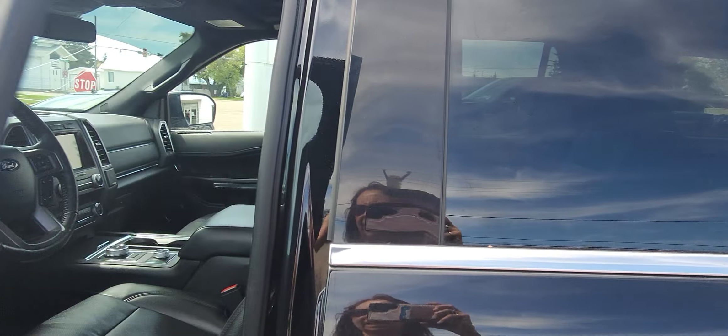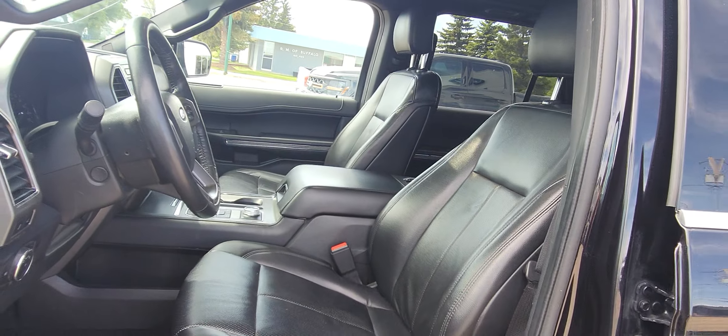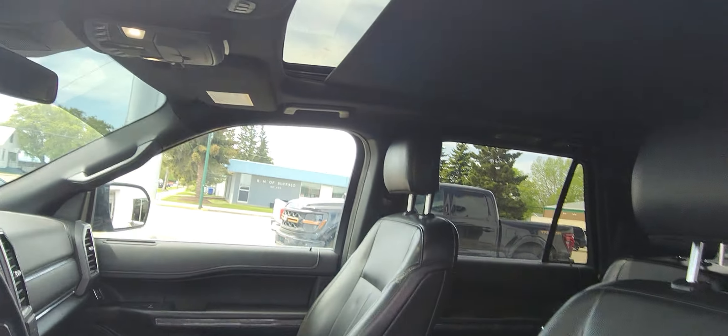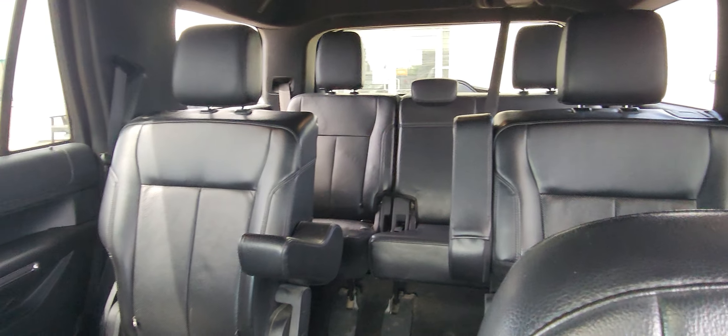Reliable unit, that is for sure. You can keep it nice and clean. It's got a sunroof. As you can see, it's got the third row. Really nice vehicle.